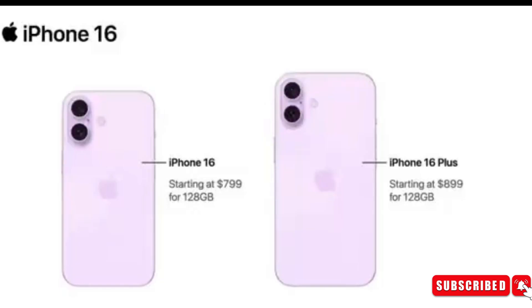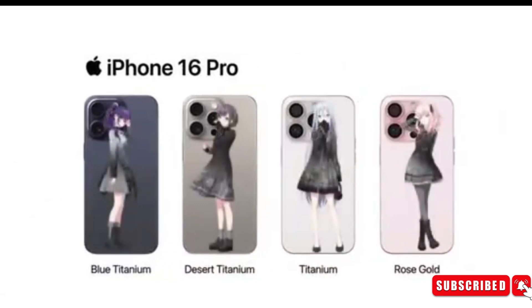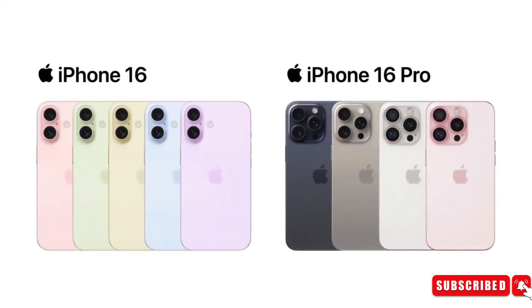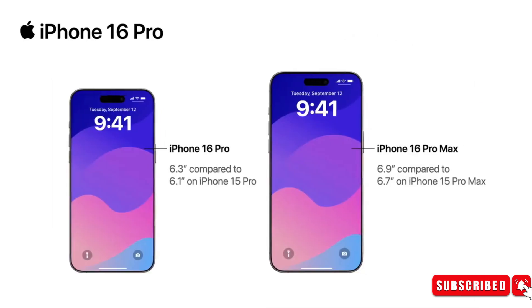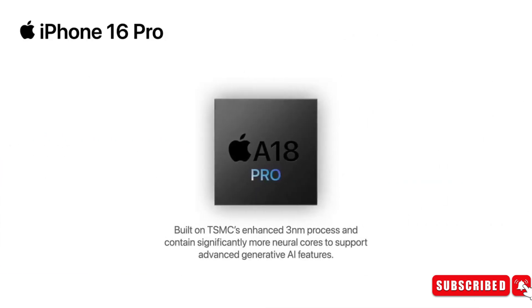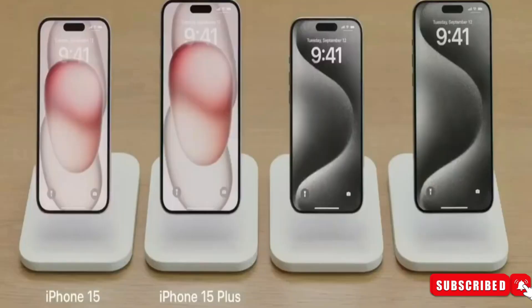Despite the minor design speculations, the iPhone 16 isn't expected to undergo major aesthetic changes. Instead, Apple is focusing on beefing up the device with a slew of AI features and internal upgrades to tempt consumers. Rumor has it that the iPhone 16 would feature the A18 Bionic chip, whereas the 16 Pro and Pro Max will pack the latest A18 Pro chipset, specially optimized for AI tasks.